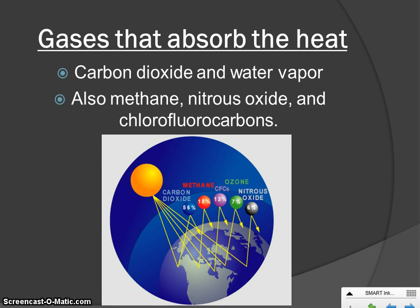The gases that create that blanket — carbon dioxide is the biggest one, most commonly associated with global warming. Governments try to monitor the amount of CO2 released into the atmosphere to avoid amplifying the greenhouse effect. But CO2 is not the only gas doing that blanketing: water vapor, methane, nitrous oxide, and chlorofluorocarbons also contribute. We try to limit all of these gases because releasing more just makes that blanket thicker and thicker.